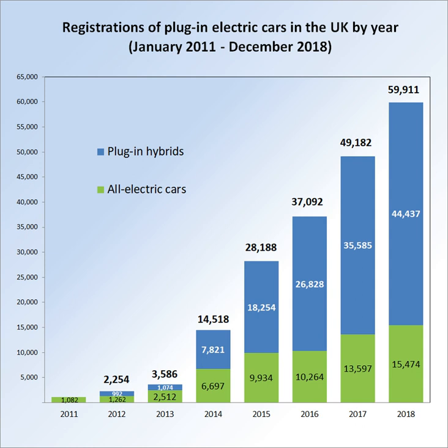Hydrogen fuel cell cars are now eligible for the grant. A price cap is in place for the extension for Category 2 and 3 models with a list price of more than £60,000, which are no longer eligible for the grant.